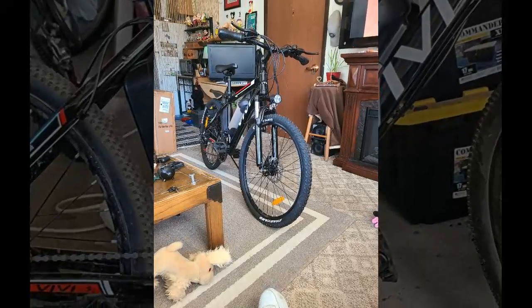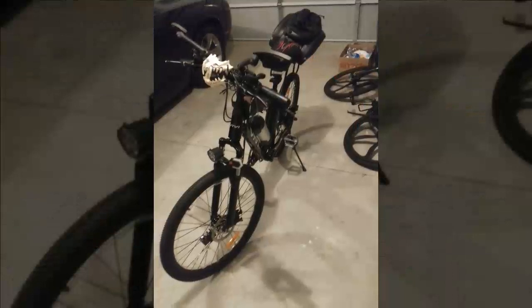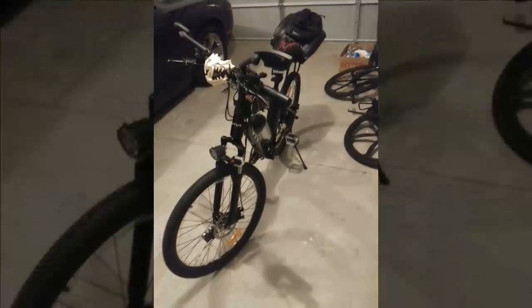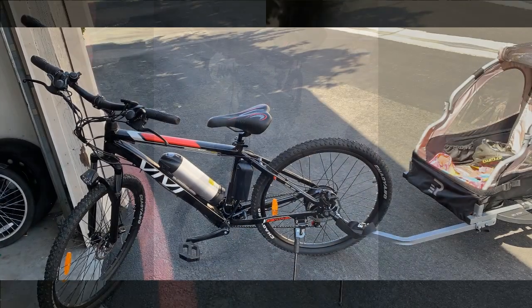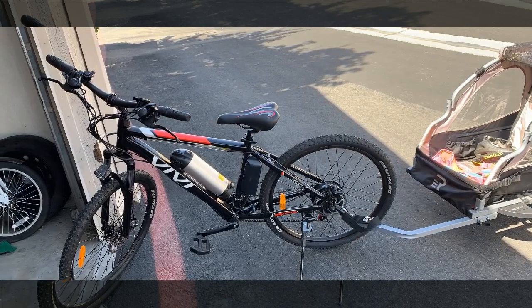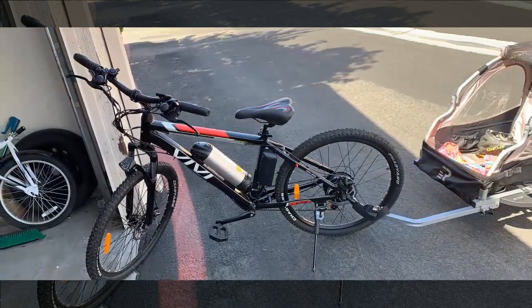The bike's performance meets expectations with a maximum speed of 20 miles per hour and impressive battery life. However, they note the bike's heaviness can make storage challenging, and they had to purchase additional accessories like a bike pump and padded seat cover. Overall, they're delighted with their electric bike experience, using it daily without encountering any issues.